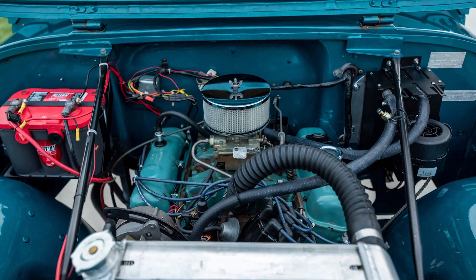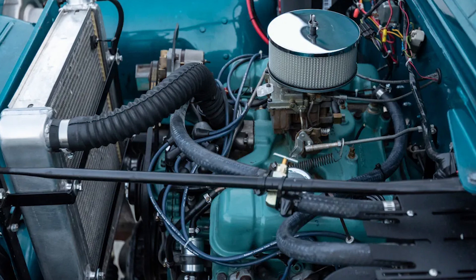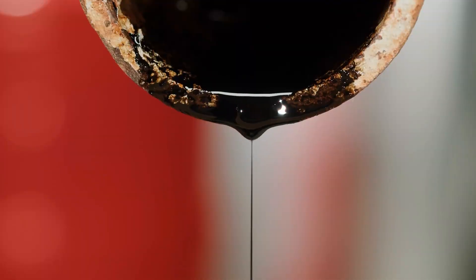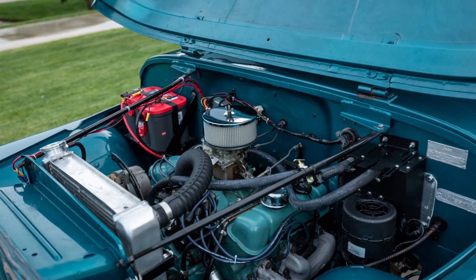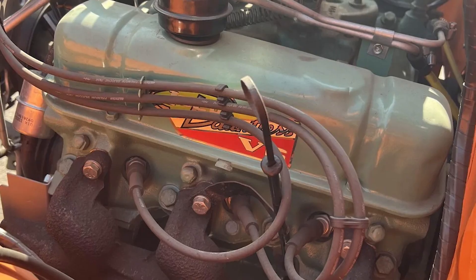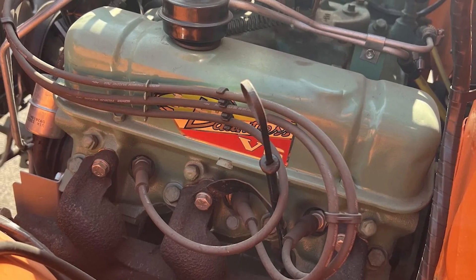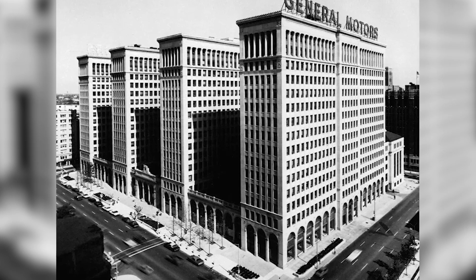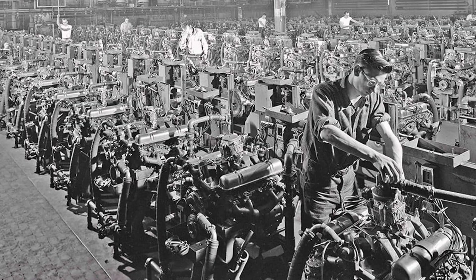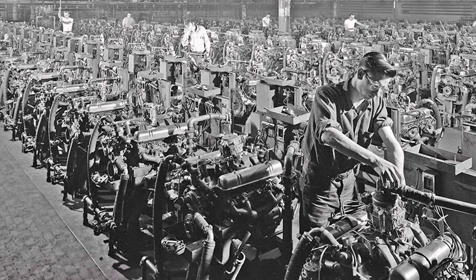As AMC was getting the most out of the 225 cubic inch V6 in Jeep vehicles, General Motors began to realize that they may have abandoned a valuable asset too soon. The oil crisis of the early 1970s forced American automakers to revisit fuel efficiency, and suddenly, compact engines like the V6 returned to the spotlight. In 1974, General Motors repurchased the rights and tooling for the V6 engine it had previously sold to AMC. This move was not just a strategic shift — it was a rare admission of error in the automotive world.